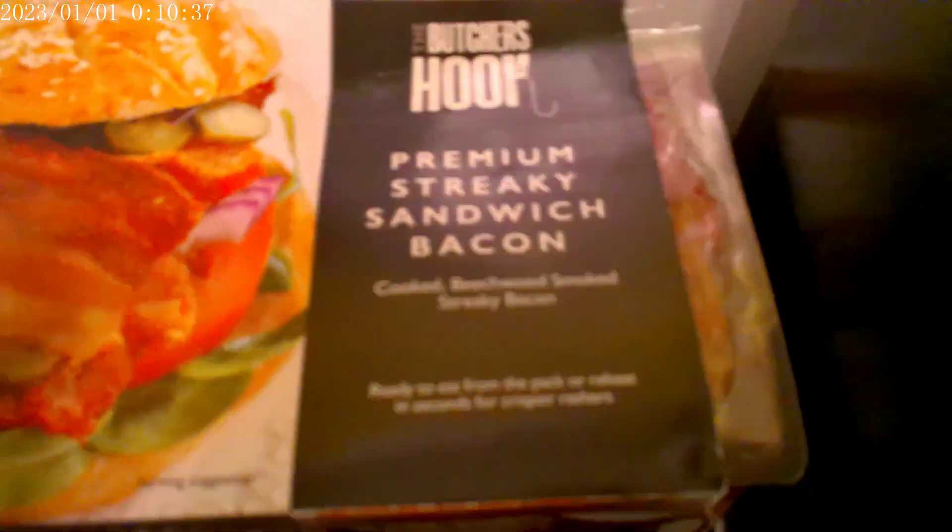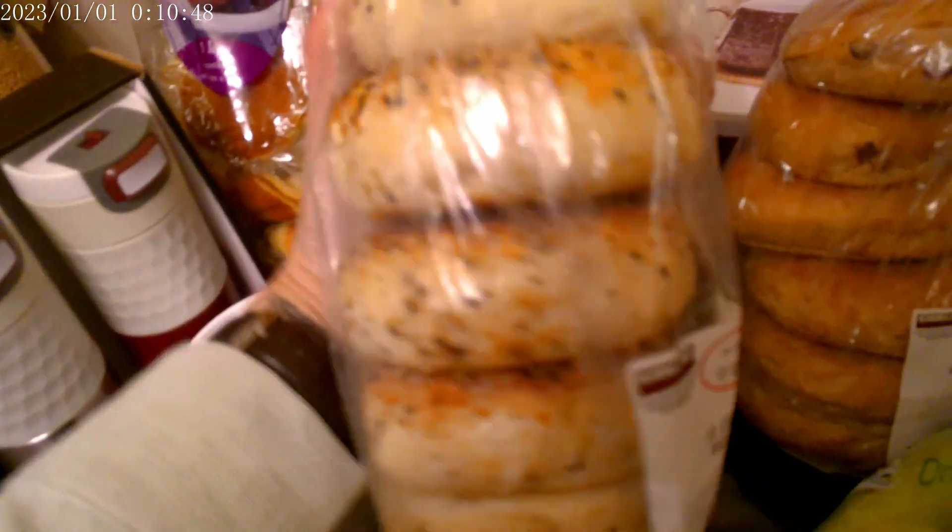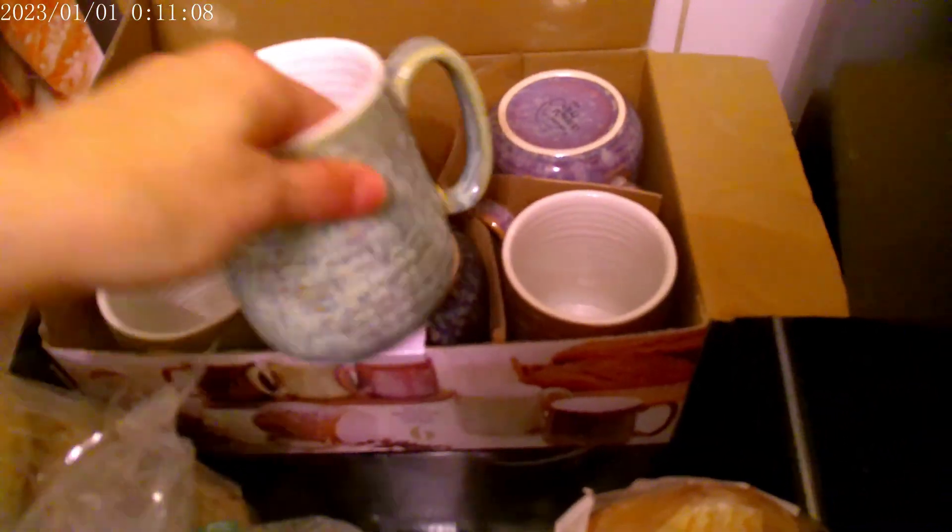We have a hot chicken. This was a big old shop this time. Premium streaky sandwich bacon, their cinnamon and raisin bagels, and their everything bagel pack — they are delicious, both of those, they're so good. A pack of organic bananas, and then these mugs — me and one of my sons fell in love with these mugs, they are gorgeous.